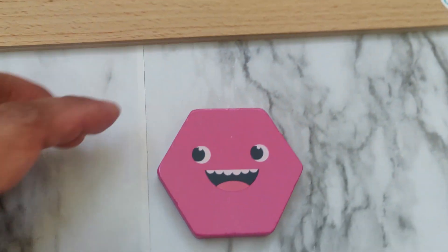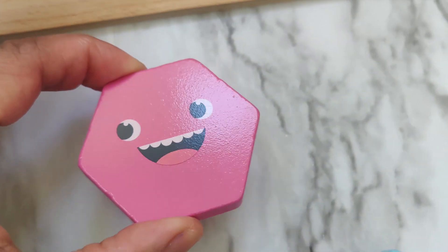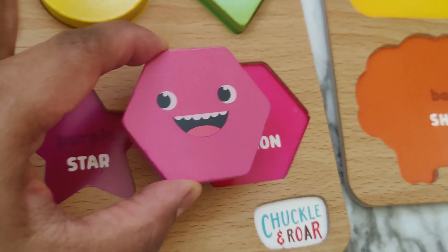What shape is this? This is a hexagon. A shape with six sides. Pink hexagon.